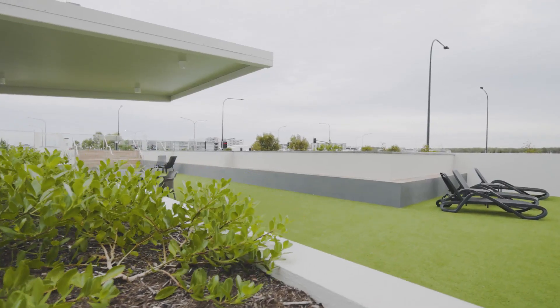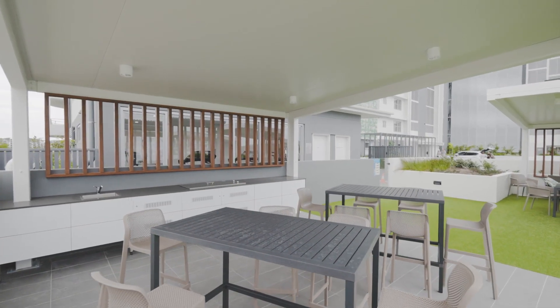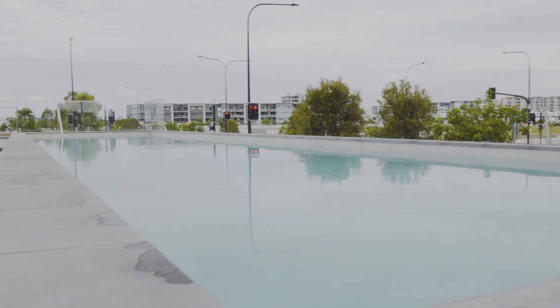Residents benefit from an eye-catching outdoor entertainment area with a 20m pool, barbecue, lounge chairs, and a private gym.